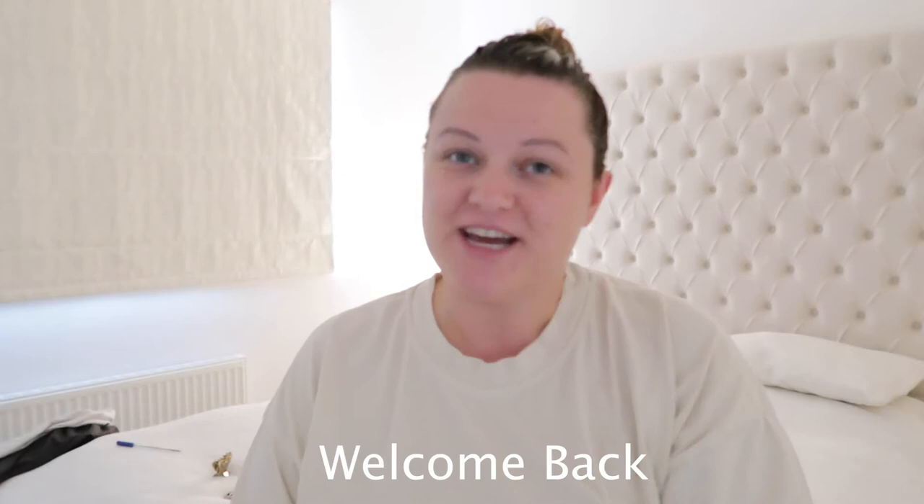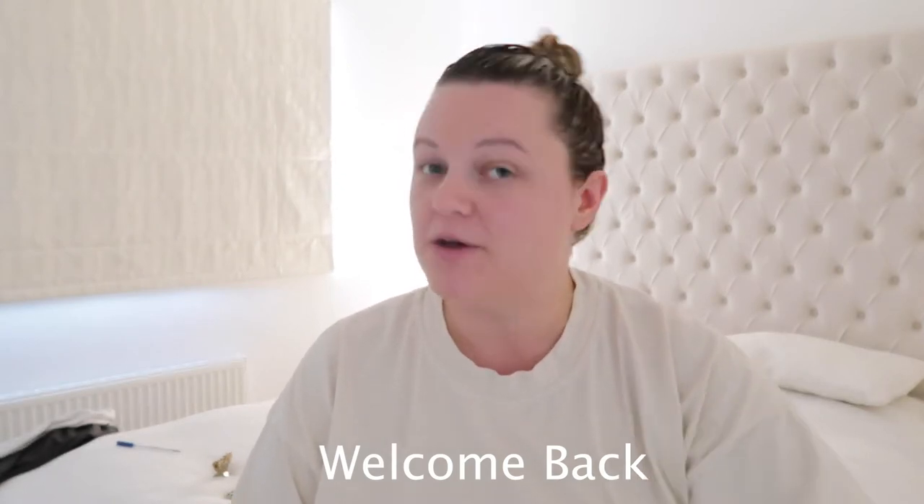Hi everyone, welcome back to my channel. I hope you're doing really well. Today's video is about postpartum hair loss, something I know extremely well as I lost so much hair after having Oliver. I've got five tips on how I grew my hair back into a healthy condition, and I thought it would be brilliant to share it with you as so many of us suffer with it.